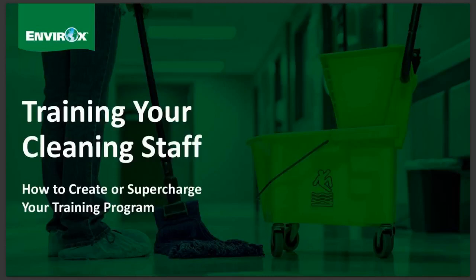To start things off, I'd like to get a sense of how many of you already have some sort of formal training program for your cleaning staff. Do you have a training program that's written down and used for all new staff?